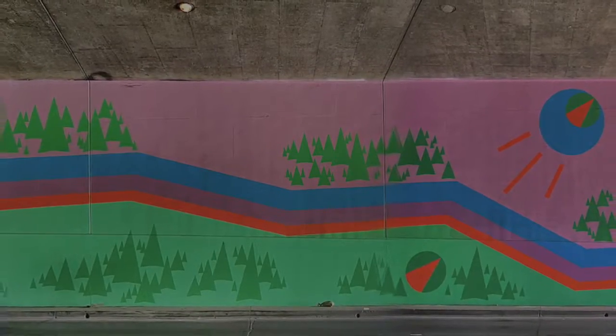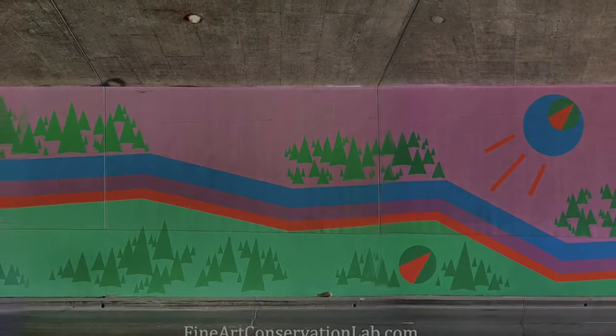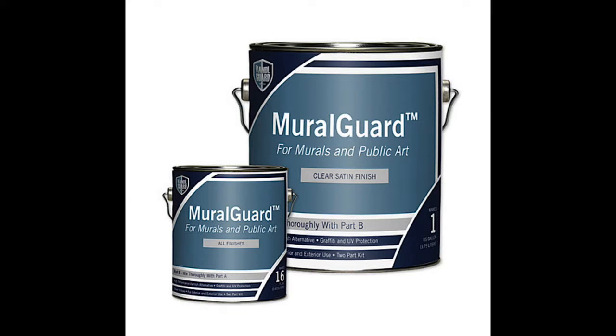Every mural and location is different, of course. So, in the description area below this video, I have my phone number — feel free to give me a call if you'd like to discuss your project.